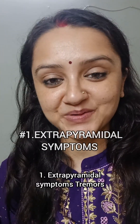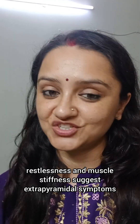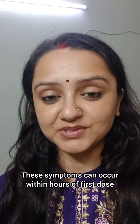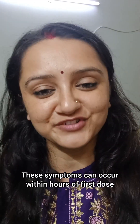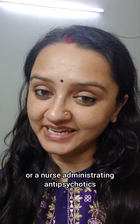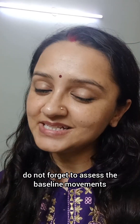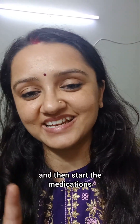1. Extrapyramidal Symptoms: Tremors, restlessness, and muscle stiffness suggest extrapyramidal symptoms. These symptoms can occur within hours of the first dose. So if you are a doctor or a nurse administering antipsychotics, do not forget to assess the baseline movements of your patient first and then start the medications.